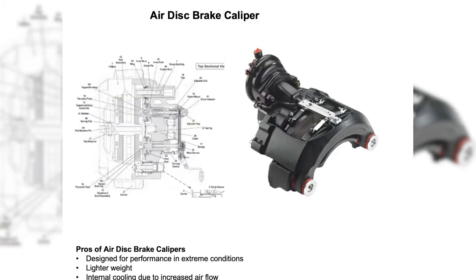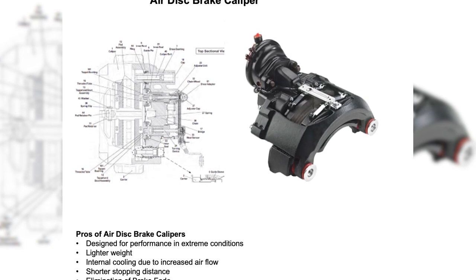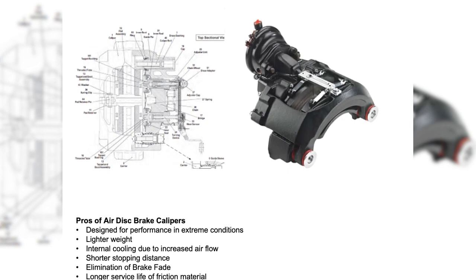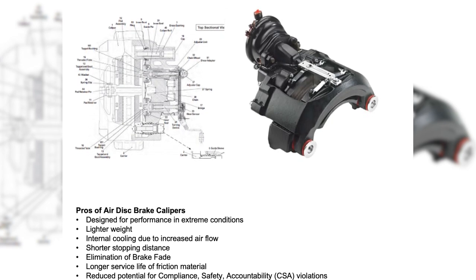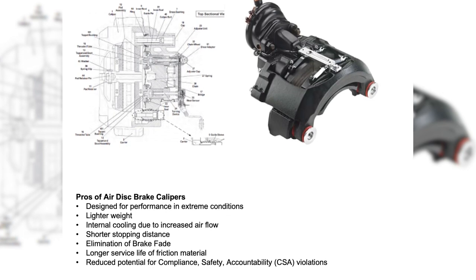More recently, there has been a shift over to the air disc brake. The advantages of this newer technology are many. The pros of air disc brake calipers are: they are designed for performance in extreme conditions, they're lighter in weight, they do have internal cooling due to increased airflow, there are shorter stopping distances and the elimination of brake fade, longer service life of friction materials, and reduced potential for CSA, or compliance, safety, and accountability, violations.